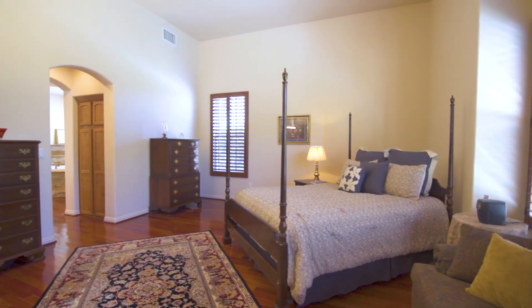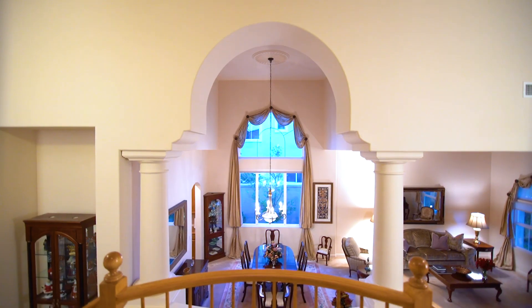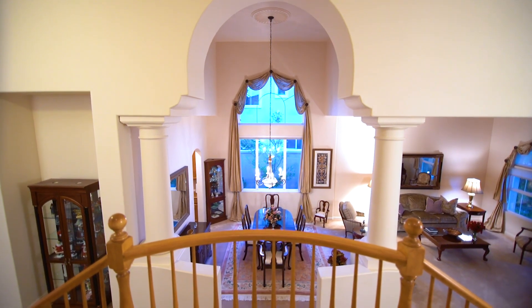What my husband and I most like about this home is our downstairs master suite. It gives us the sense of living in a one-story, and then when we have visitors or friends come, they've got the entire upstairs and privacy to come and go as they please.